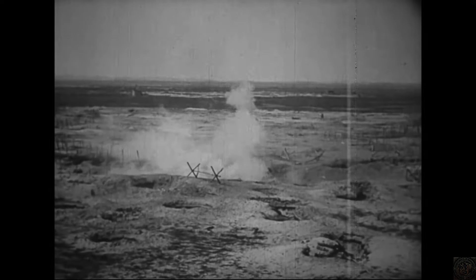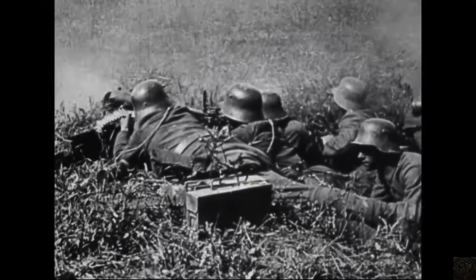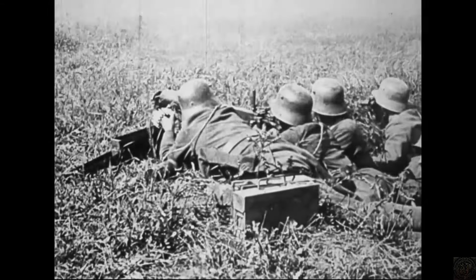World War I, often termed as the Great War, was a global conflict that unfolded from 1914 to 1918, involving many of the world's great powers.